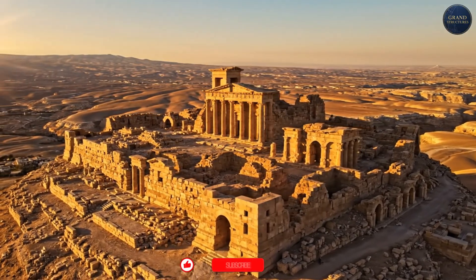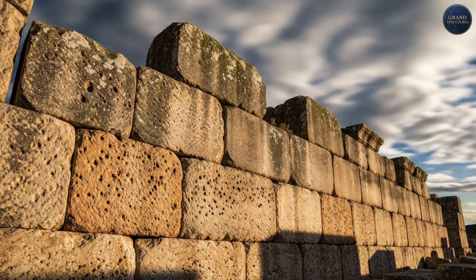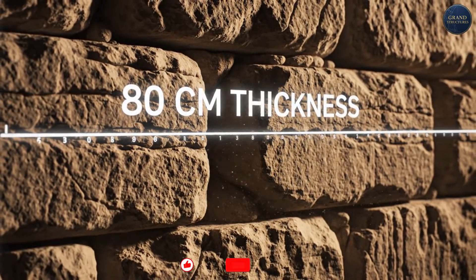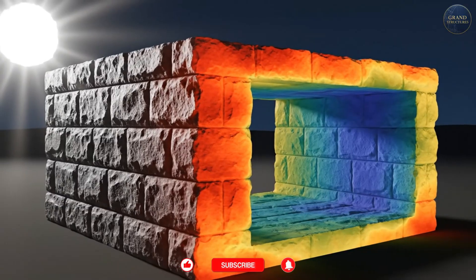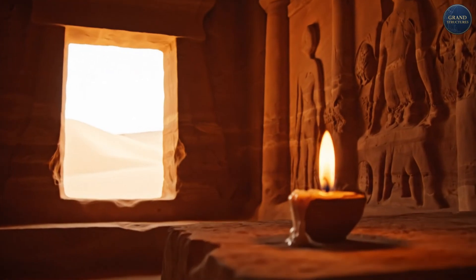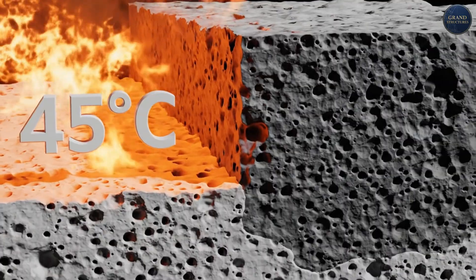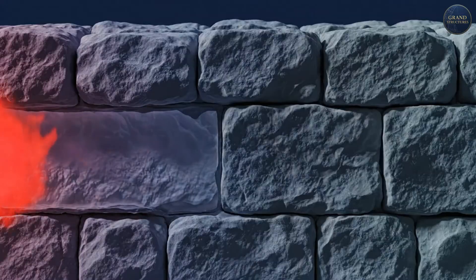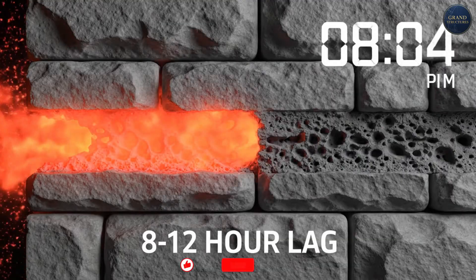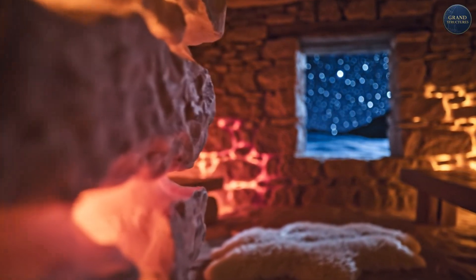Before we talk about modern techniques, let's talk about what worked for 2,000 years. The Nabataeans and Byzantines built structures that are still standing. How? Thermal mass. They built with thick stone walls — 60 to 80 centimeters thick. Stone has high thermal inertia: it absorbs heat slowly during the day and releases it slowly at night, keeping inside temperature relatively stable. A 60-centimeter thick stone wall exposed to 45°C daytime heat takes 8 to 12 hours for heat to conduct through — by the time the interior warms up, it's evening and the exterior is already cooling down.